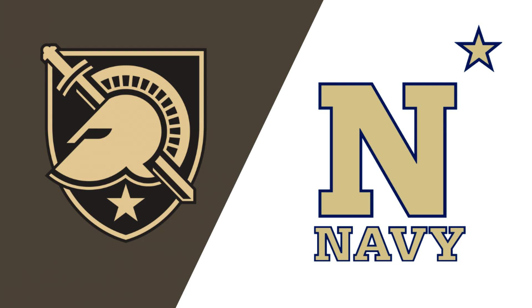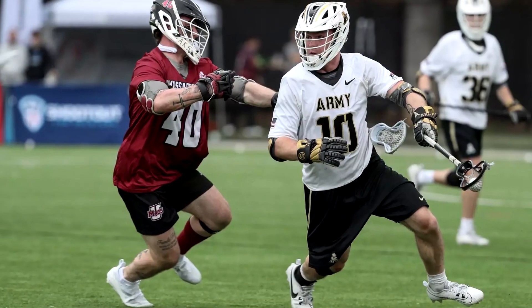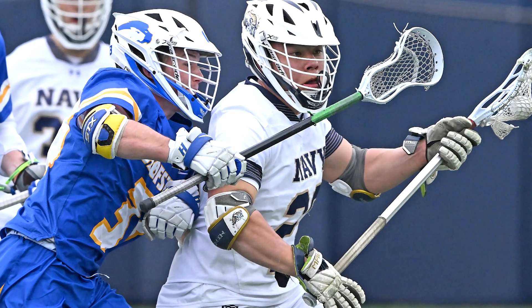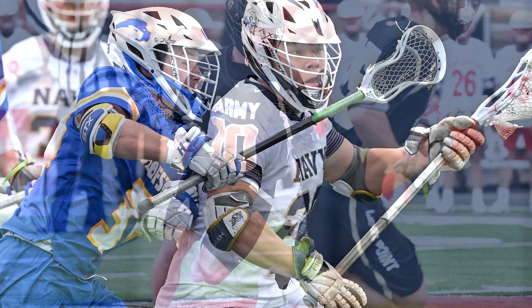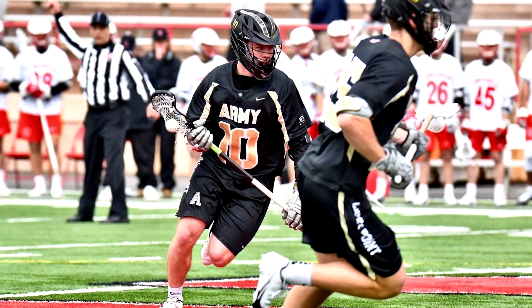This week for our game day preview we're gonna look at Navy versus Army. Navy's gonna feature Zach Hayashi who comes in at 57% going up against Will Colletti coming in at 64%. Both these guys are very, very good off the ground — if they lose the initial move they'll get two counters and they're relentless on ground balls. Both have very good wing play units as well.